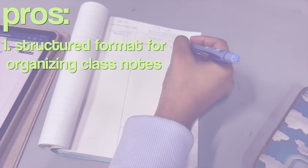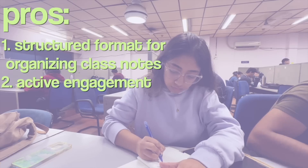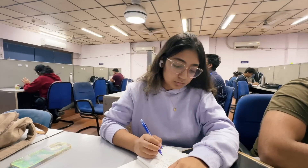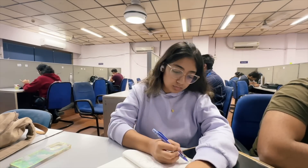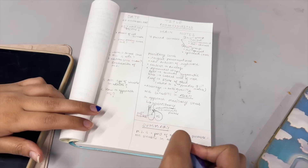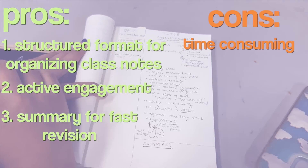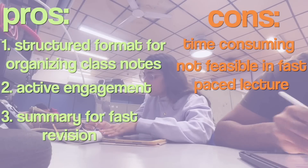Cornell note-taking is a dream come true for people who love to organize things. Pros: it provides a structured format for class notes; it requires active engagement which enhances understanding and retention; and the summary section is great for fast revision when you're short on time. The con is that it's time consuming — you're reading or listening and simultaneously taking notes — and in a fast-paced lecture it can get very messy.